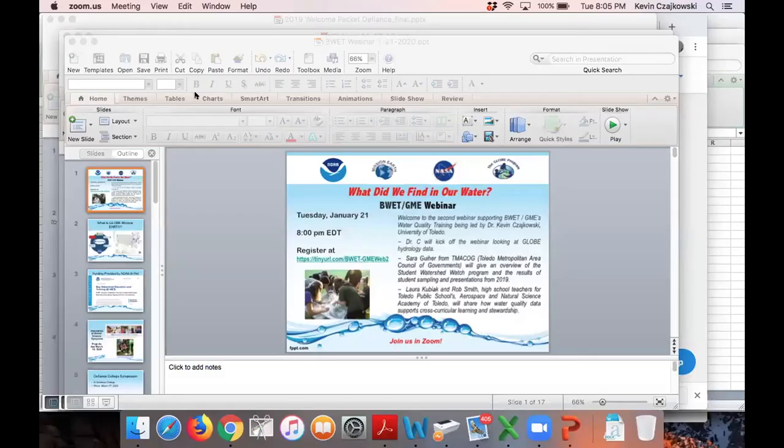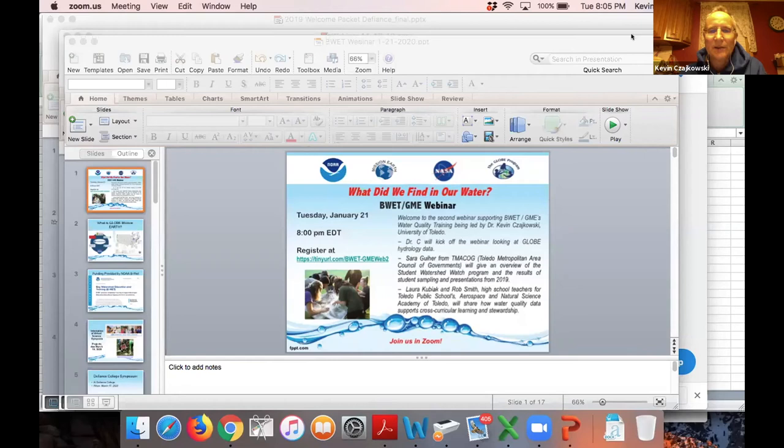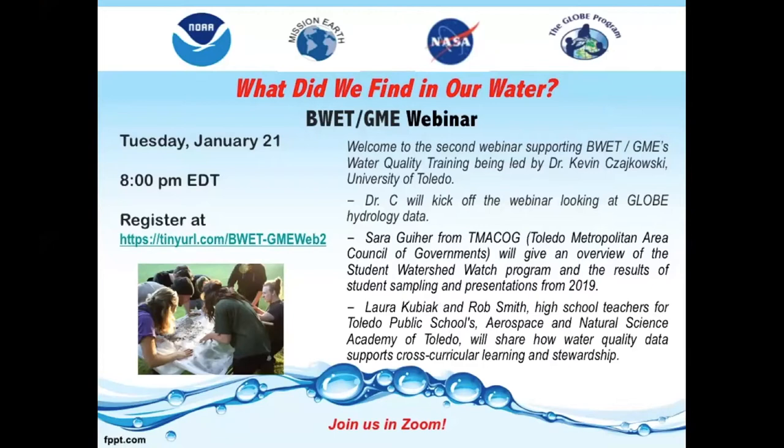Here's my screen. You can probably see my PowerPoint right now, right? We see the first slide. But if I do slideshow, am I going to kill everything? That might work. Does that look good? Yes. All right. Welcome.